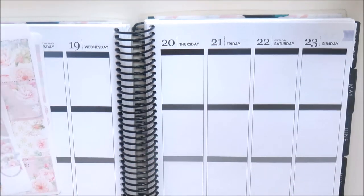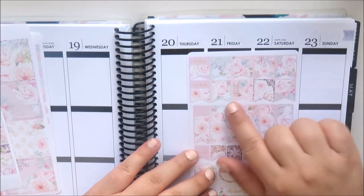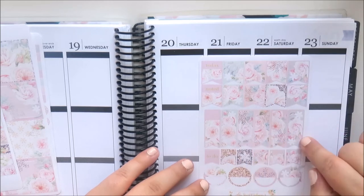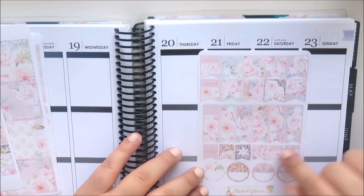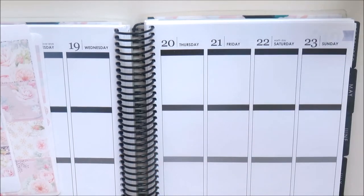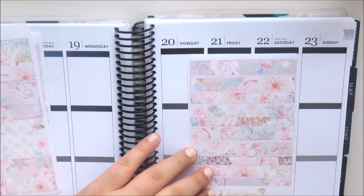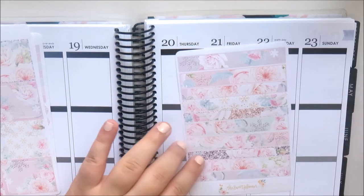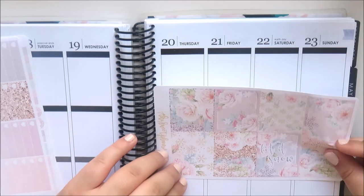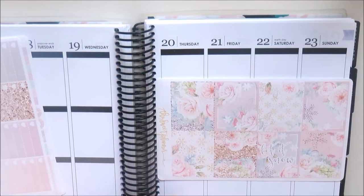You get a flag sheet with decorative flags, two that say 'today' and 'noted,' some longer flags, one that says 'to do,' four reminder circles, and then these little washi strips — I just love the patterns on here, so pretty.